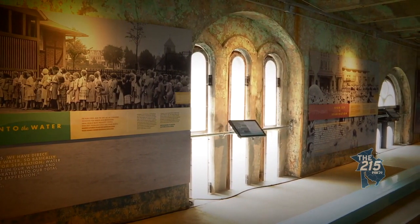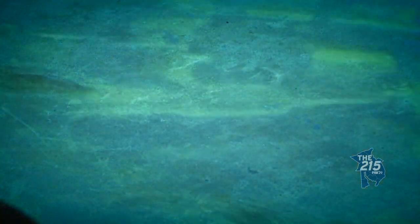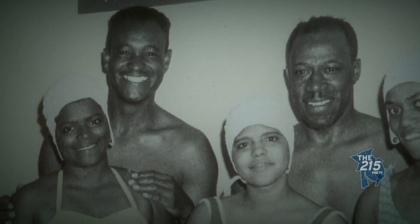A 4,700 square foot museum that investigates the nation's handling of race as it relates to public pools. They want me to talk about social justice issues. An animated film, sculptures, and photographs tell a rich history.